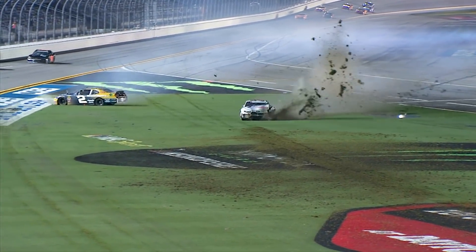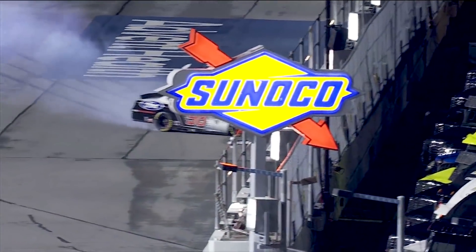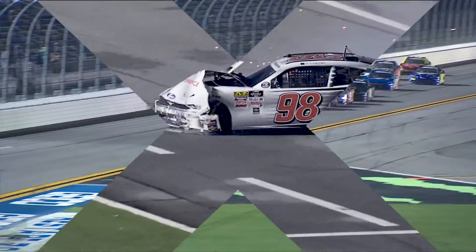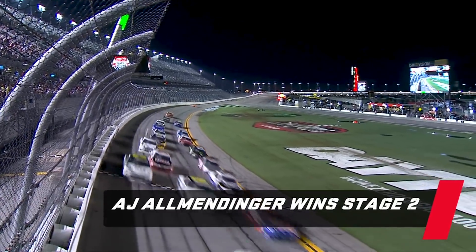And now a caution on the race track. Tyler Reddick and Chase Briscoe both involved in this one. The 98 on the inside wall. See how short the nose of that car is. Coming to the stripe, AJ Allmendinger will win stage two.